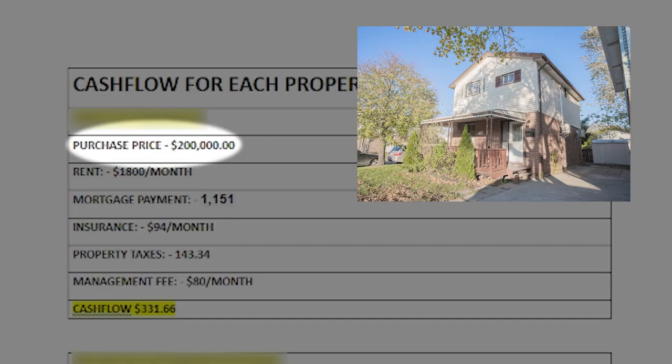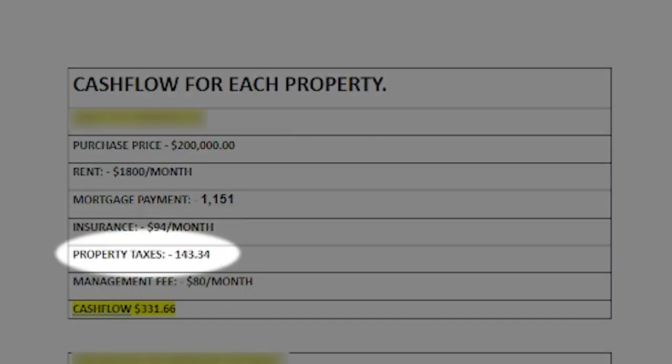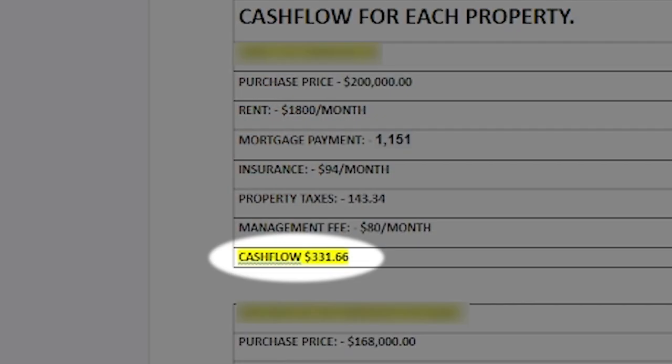This property is located in East Windsor and it's a single family home. I bought it for $200,000 and currently it's making $1,800 per month. Tenants pay for their own utilities, so I pay for mortgage, insurance, property tax, and management fees. After all expenses, I'm making $331 cash flow on this property.